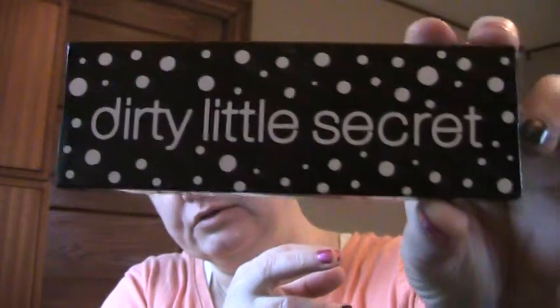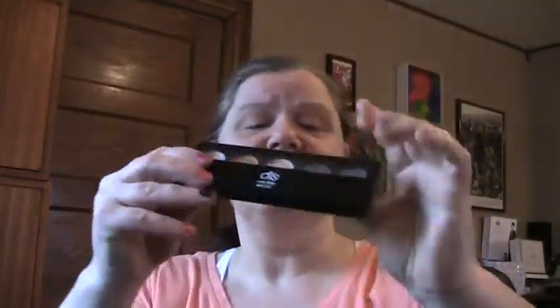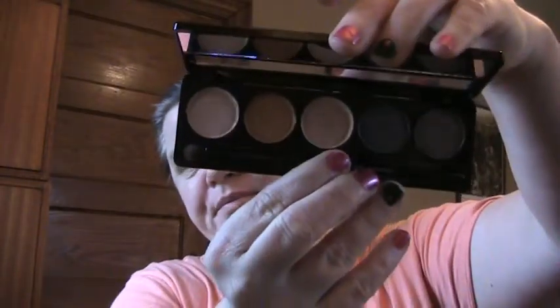There are four items in this box. The first item, from Dirty Little Secret — very adorable polka-dotty packaging — is a 5-shade eyeshadow palette. You can get a sense of the shades right here and their names. It looks kind of like a NYX, or the same packaging format as those Hard Candy 12-pan palettes from a couple years ago. It has 5 pans instead of 10 or 12. It's got a shader brush — not terrible, just a little stiff.